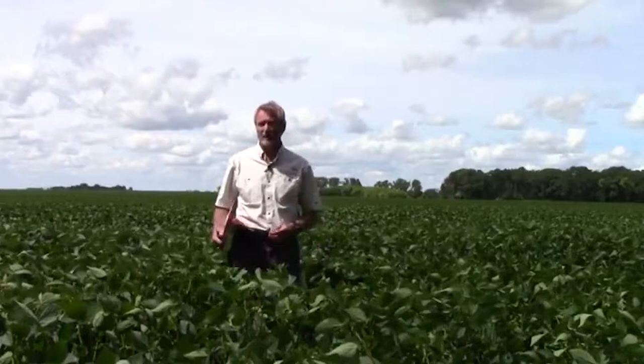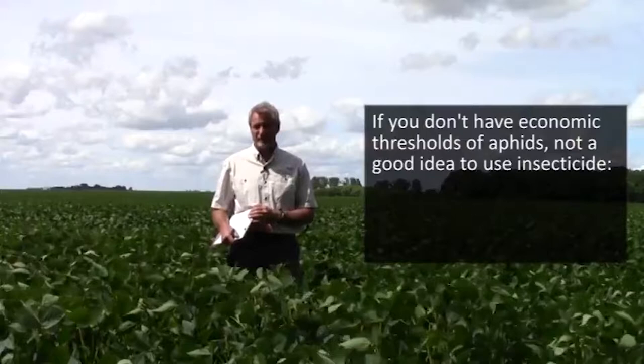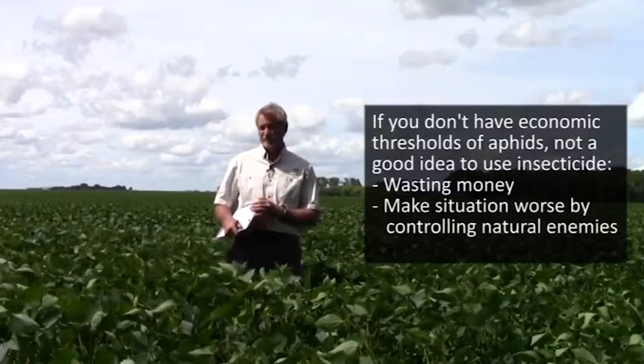Another thing that growers often ask is: does it make sense to put an insecticide in with the herbicide treatment when you're putting on that last application of herbicides? The answer is that if you don't have economic thresholds of aphids, that's really not a very good idea. For one, you're wasting money — applying a product you have to pay for that may not give you any return at all if you don't have soybean aphid populations.